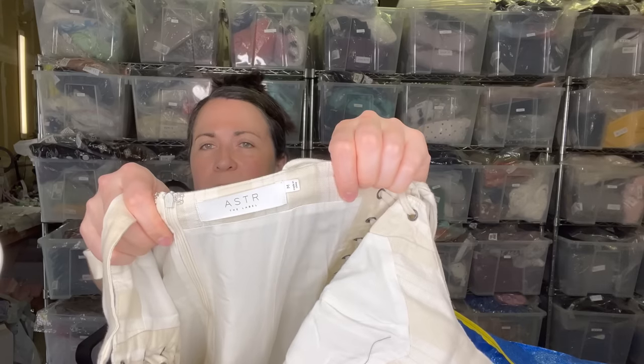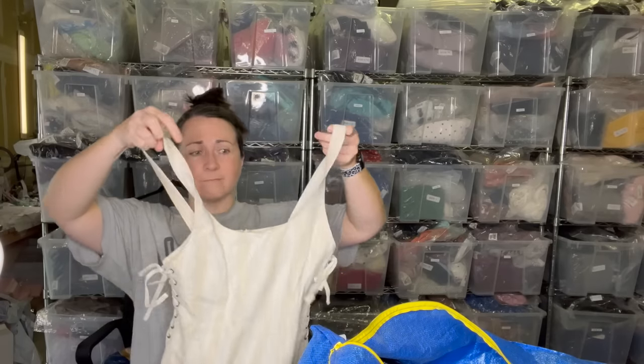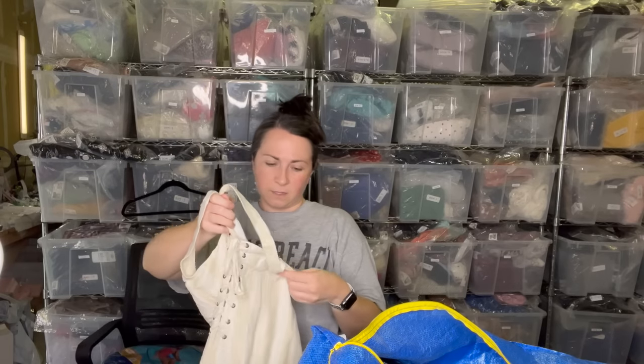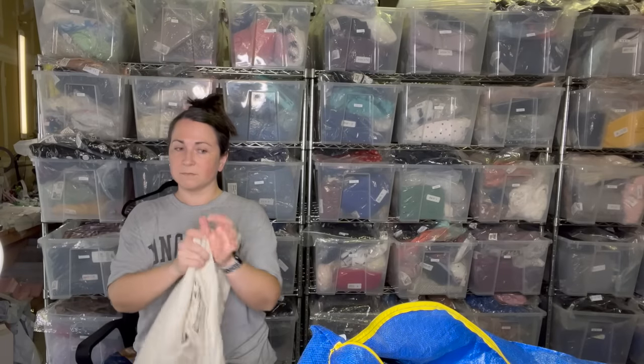Next I have a dress — it's ASTR. I talked about this brand in my last video; they do sell it on Revolve. It's got these cool lace-ups on the side and it's a size medium. I believe it's some sort of linen or linen blend.